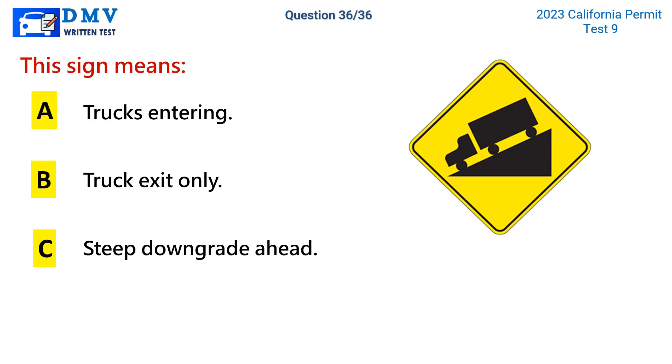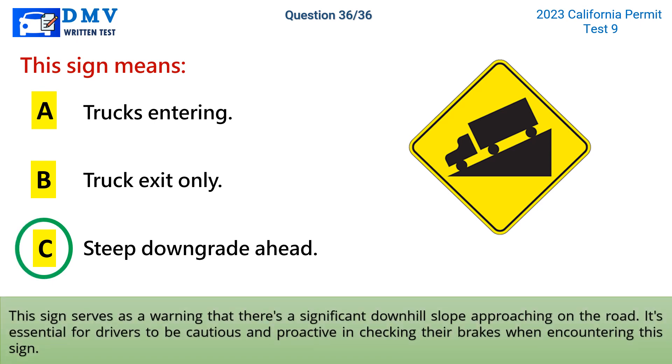Question 36. This sign means: a. Truck centering. b. Truck exit only. c. Steep downgrade ahead. The correct answer is c: steep downgrade ahead. This sign serves as a warning that there's a significant downhill slope approaching on the road. It's essential for drivers to be cautious and proactive in checking their brakes when encountering this sign.